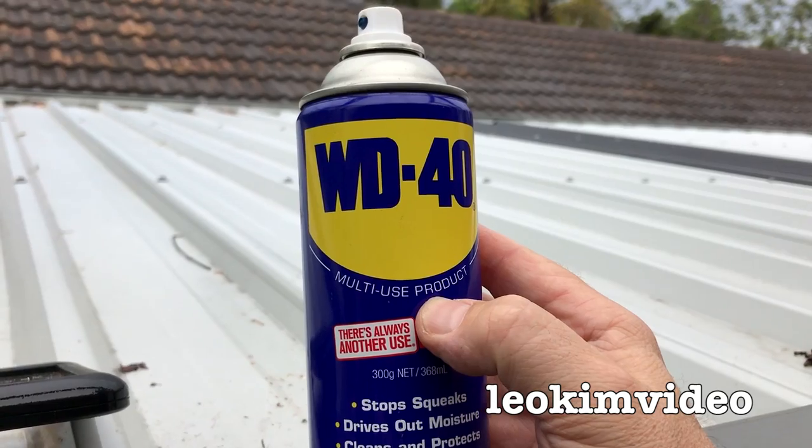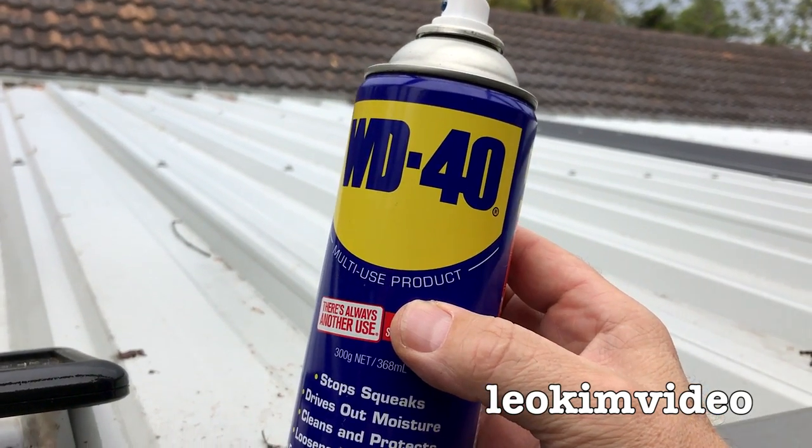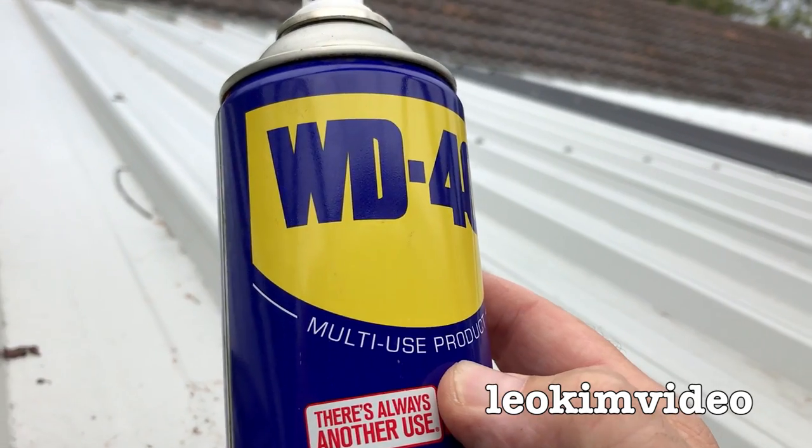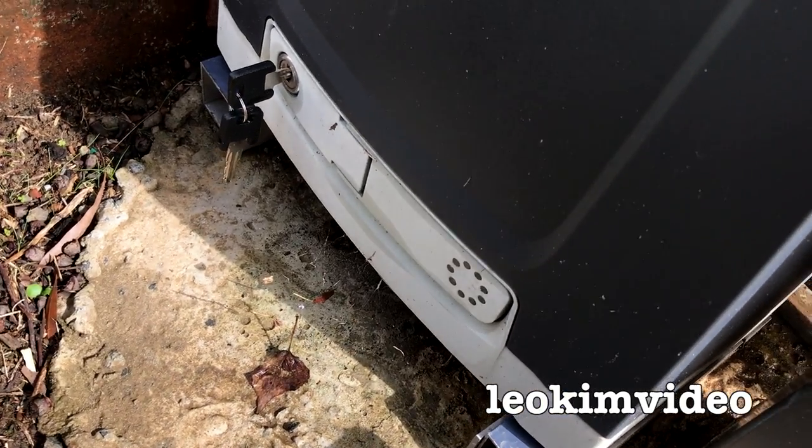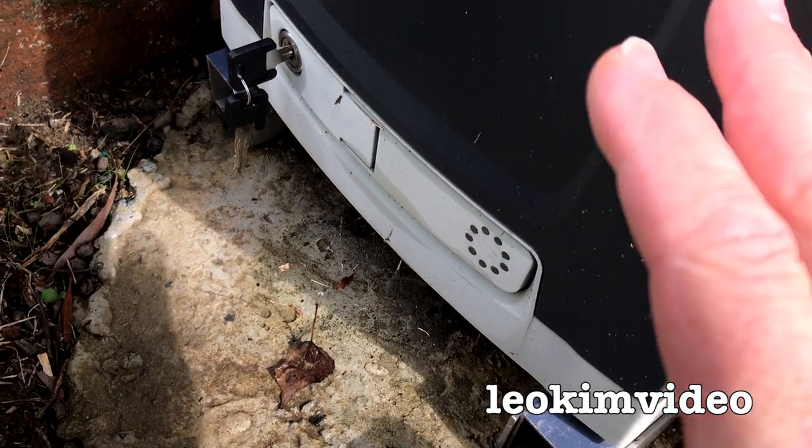The one thing about WD-40 is I'm pretty sure it makes quite an uncomfortable area for spiders, but as for something that delivers a lethal dose very fast — well, I've got to do some more experimentation.